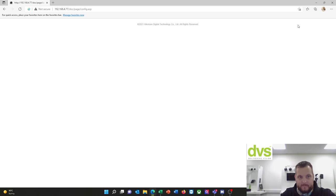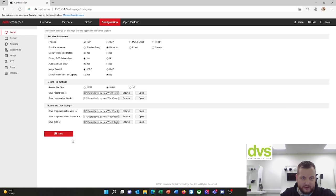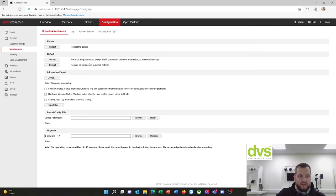Under configuration, local — I normally turn all the detections on within the web browser. Under system you can see the model number and current firmware version — brand new product, we haven't even got this into distribution to sell yet. Super excited to get a video out to get you guys aware of this new product. Time settings, image stitching — the best stitching distance is set to 20 meters, which is probably about right for our application, but you can change that depending on your installation method.